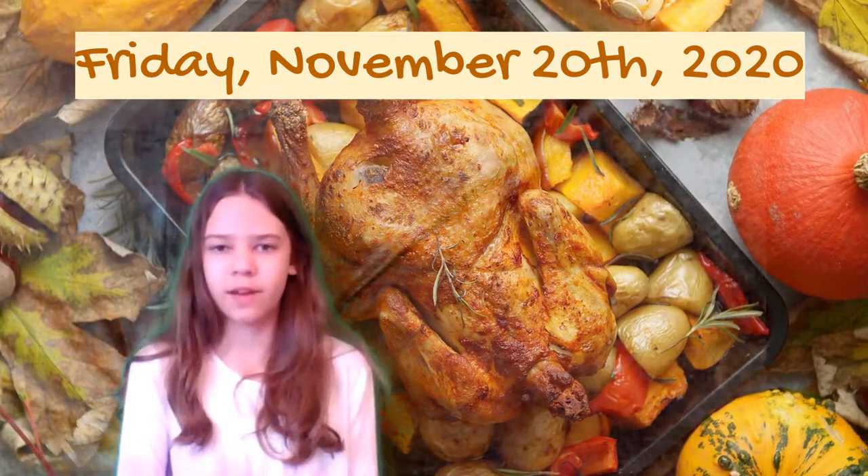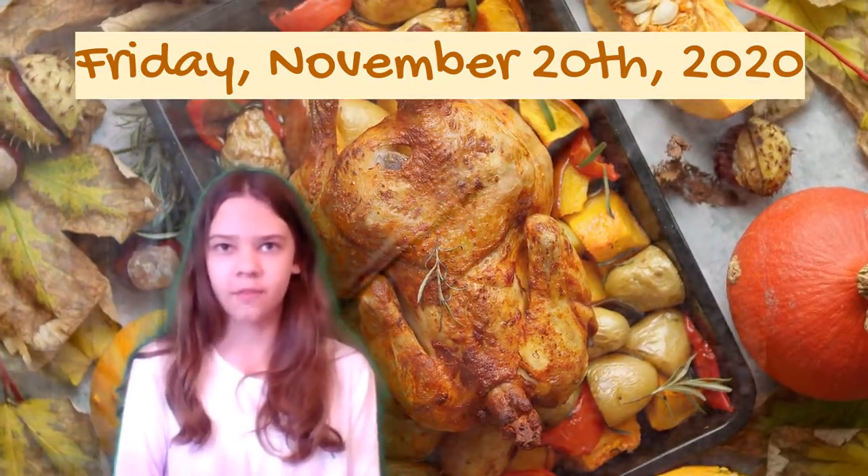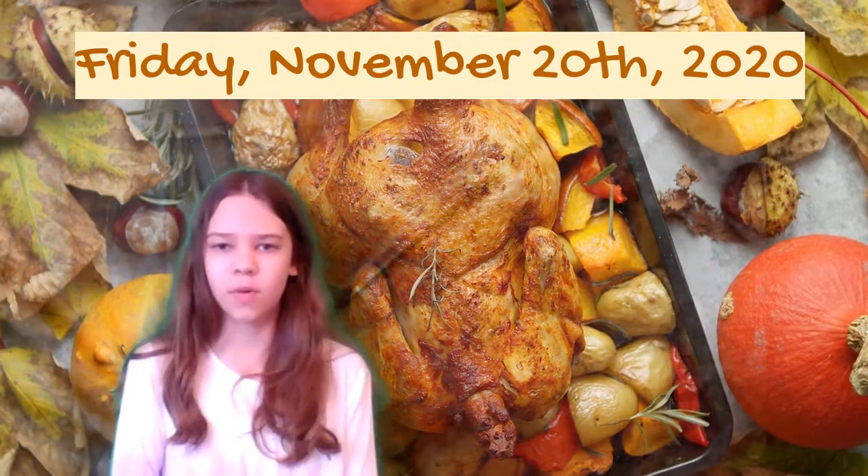Good morning, Homestead Falls Intermediate School. My name is Lily for Mrs. Case's Homeroom Class, and today is Friday, November 20th, 2020.